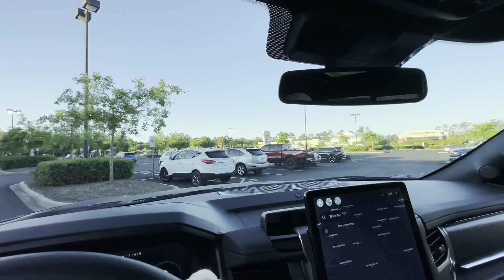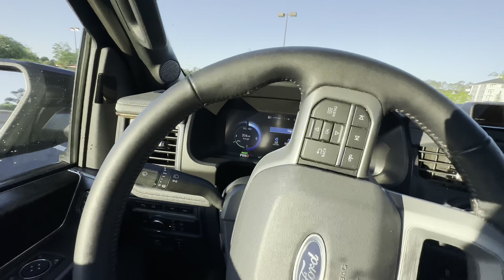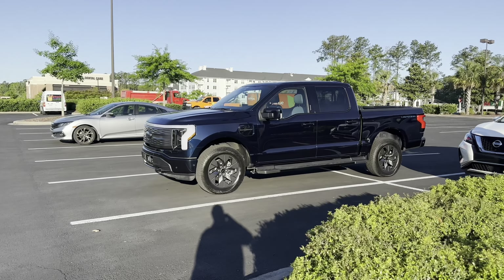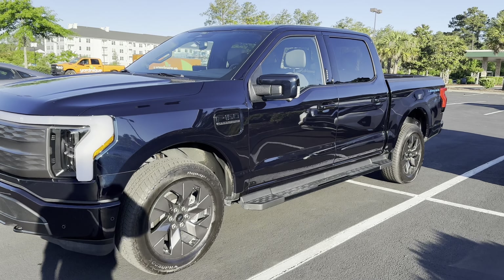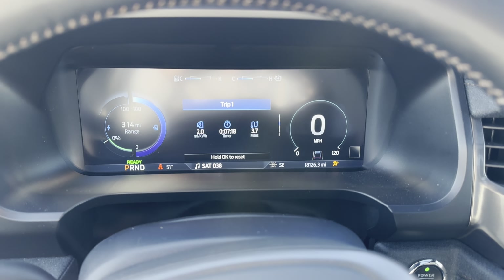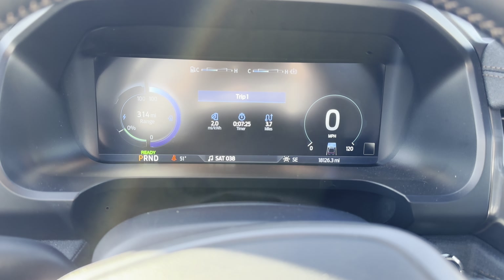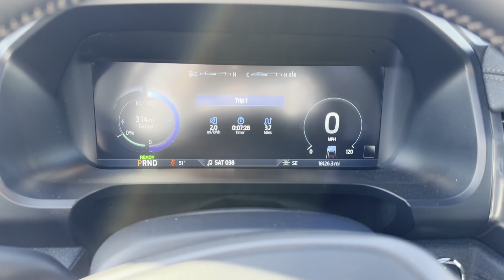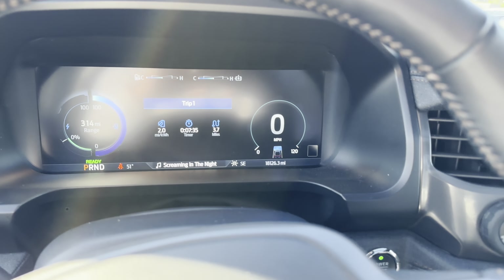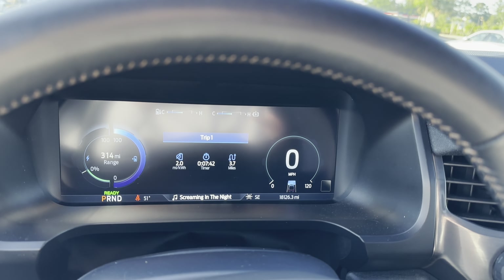Area of the south side of Myrtle Beach. We picked up a mile of range — now it says 314. Starting out this second leg, 314 miles of range. We have 18,000 miles on the truck. We've had it since last June — we were in the first wave, first one I know of in the Myrtle Beach area.